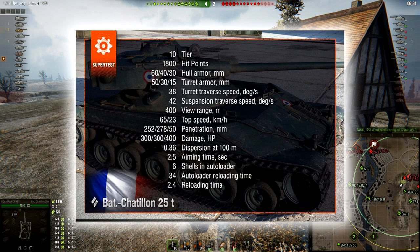HP is 1800 — the same. Hull armor is the same. Turret armor is the same. Turret traverse speed and hull traverse speed are exactly the same. View range is going to be 400 meters, which is better than most light tanks. Top speed and reverse speed: 65 and 23. Penetration is the first difference — it is going to lose 7 millimeters of penetration.